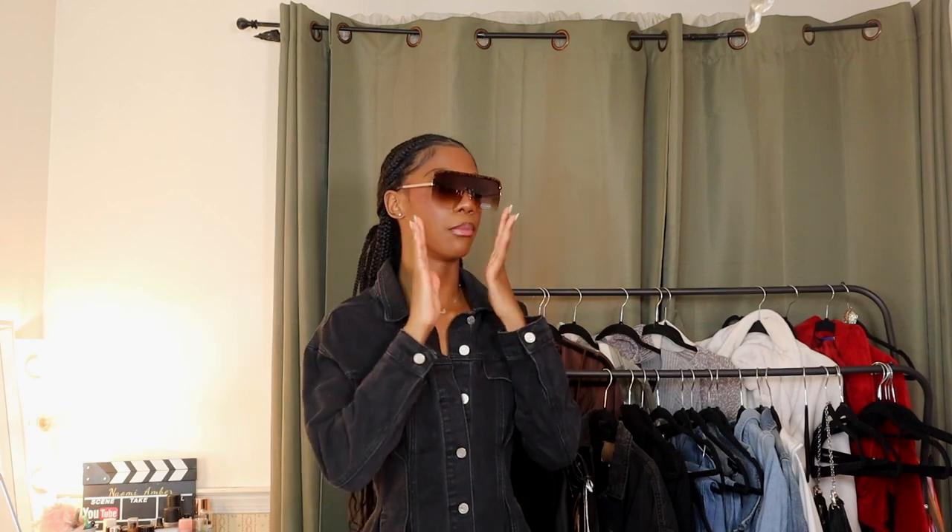Another thing I got from one of their sales is just these glasses. I'm not really a big glasses girl anymore, but I thought these would be perfect for vacation. I have such a little head so big glasses don't always look great on me, but what do y'all think?